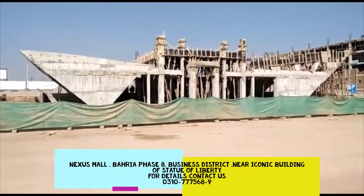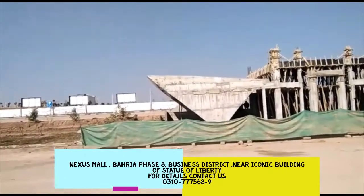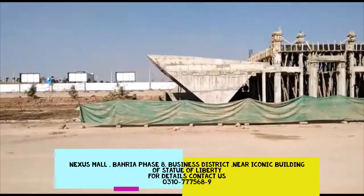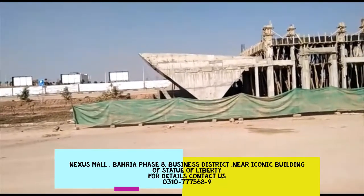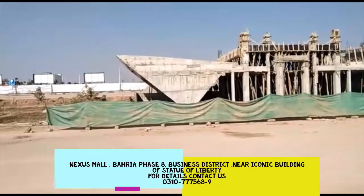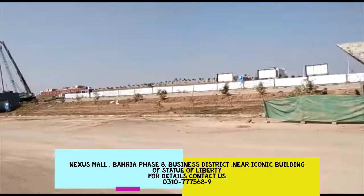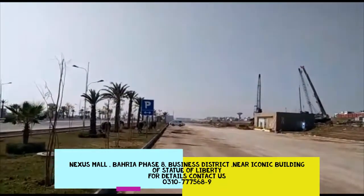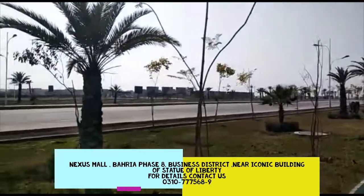The next district — we are working on the next project. The front side of the next project will be the second side, it will face the overseas side. The back of the next project is available on the front side, facing the overseas block. This is the back side of the road; if you look at the front, this is the business district road.